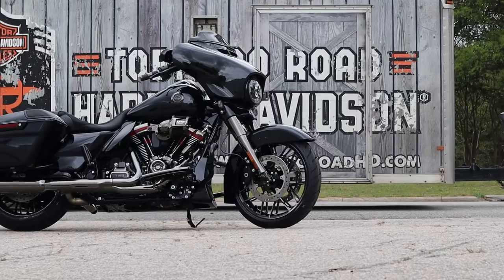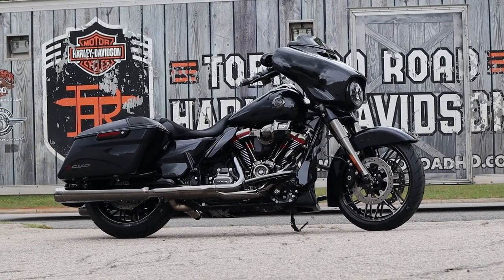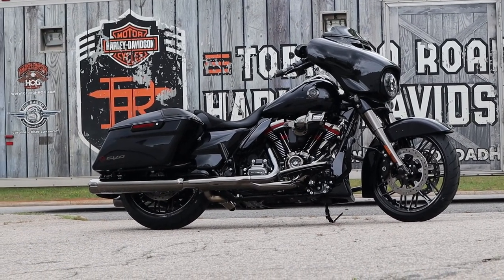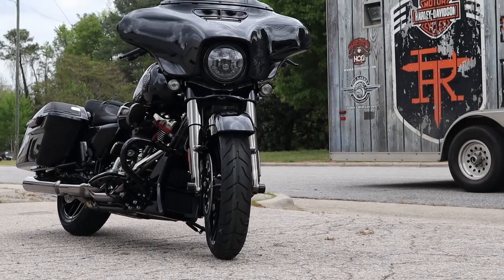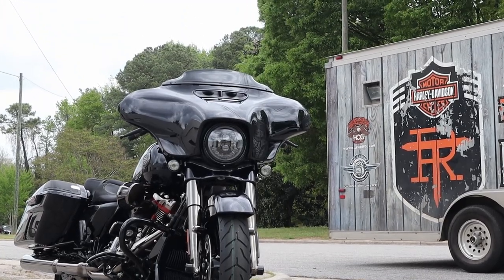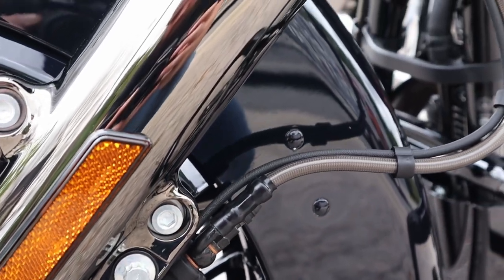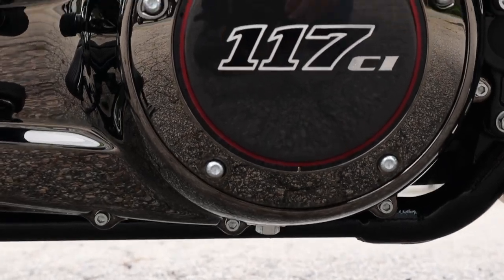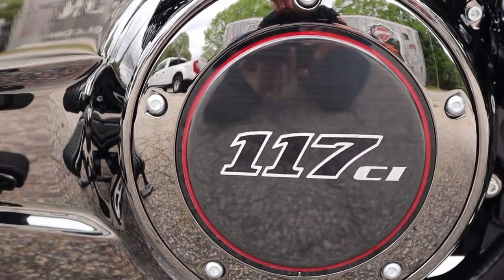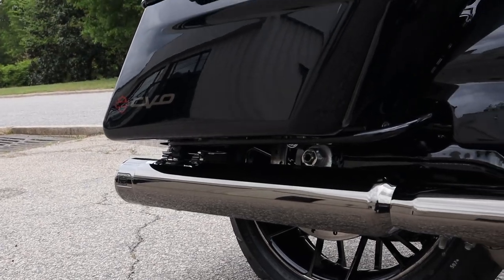Lastly, a couple other features I haven't mentioned yet. This bike also comes with a wireless headset so you can go ahead and slap that in your helmet and get the full features of this bike's infotainment system. As far as those rider safety features I mentioned earlier, this bike is packed with not only ABS, but electronic linked braking, traction control that you can set right there on top of the horn button, a drag torque control system, and hill hold control. It also has a tire pressure monitoring system, and all those features I just mentioned also have cornering-enhanced versions of them, to make sure you're getting the most traction possible.